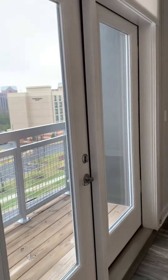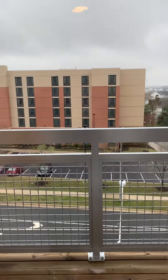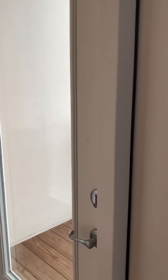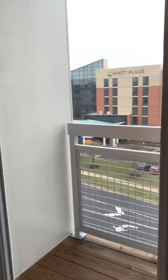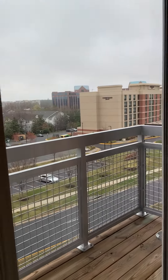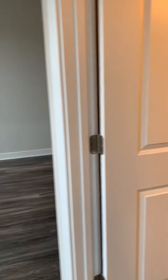Walking into the bedroom — here you have your balcony. And then to the right-hand side you have the bathroom.